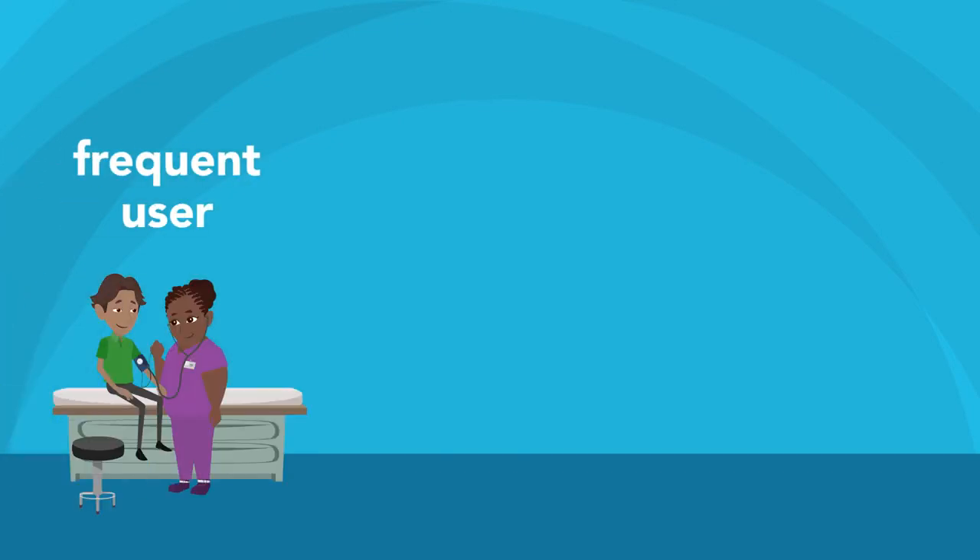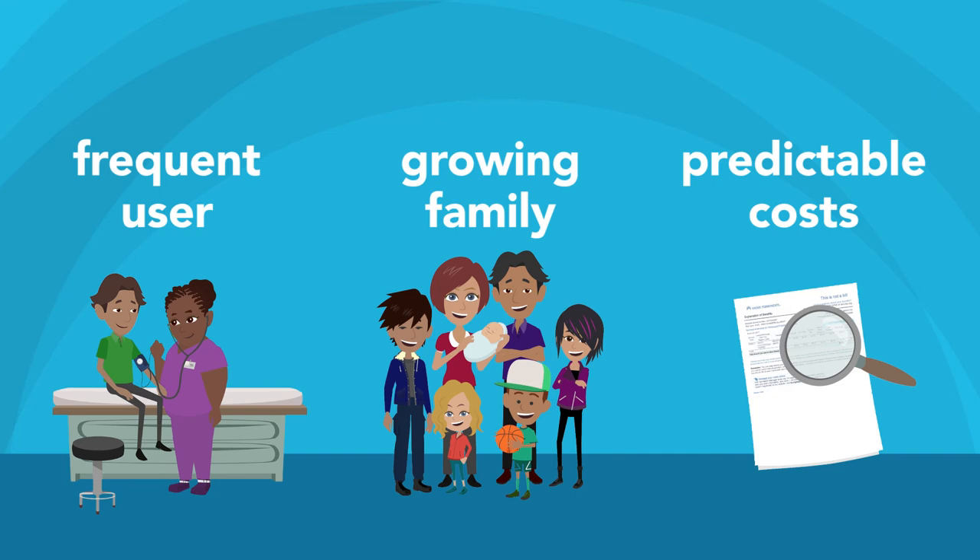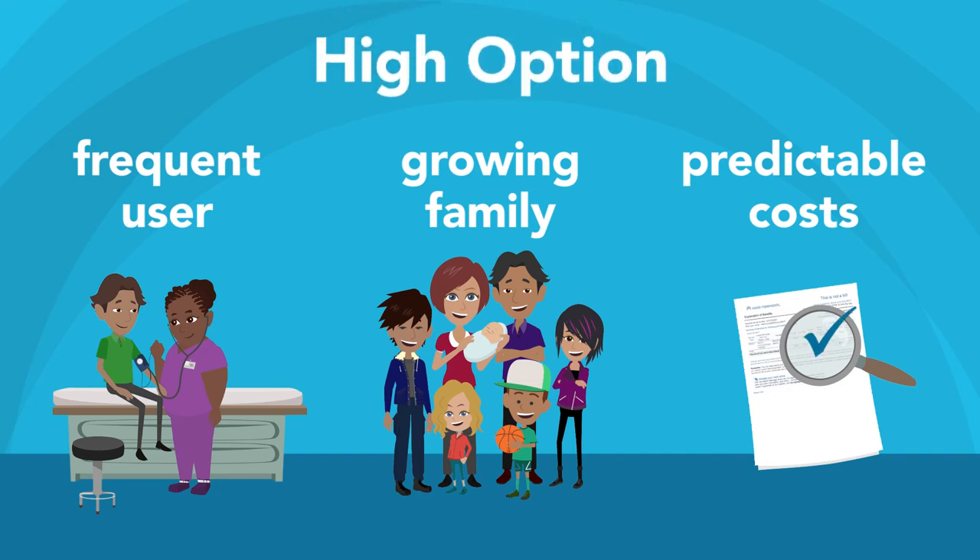If you're a frequent health care user, a growing family, or are looking for the most predictable way to estimate your health care costs, the High Option may be right for you. See you soon!